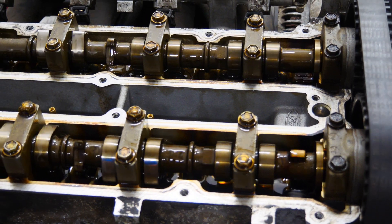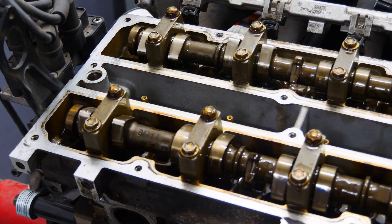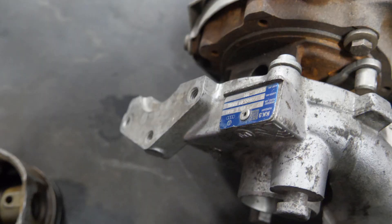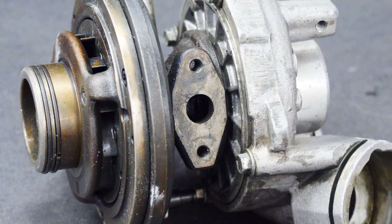During maximum loads, when the oil temperature is extremely high, its viscosity decreases and may result in the so-called dry friction, which also contributes to increased engine wear.